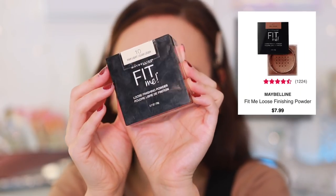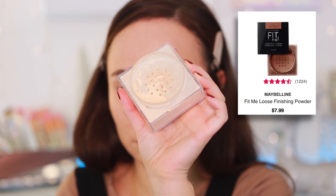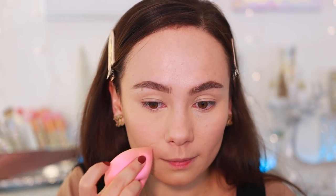Moving on to powders — the first is a drugstore product, the Maybelline Fit Me Loose Finishing Powder. It's super blurring to the skin, gorgeous for setting under eyes, and fills in every pore. I'll bake with it — I push it in with a sponge and leave it there. Super smoothing, really affordable, one of the best finishes to the skin.